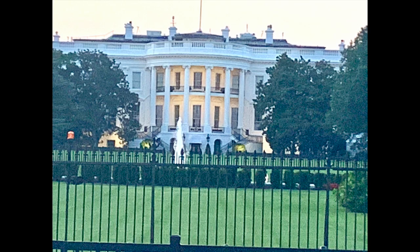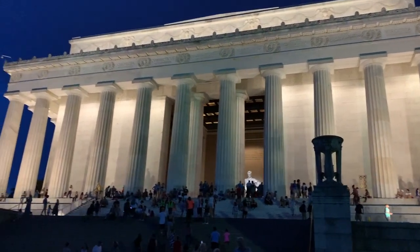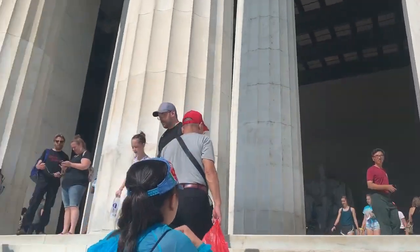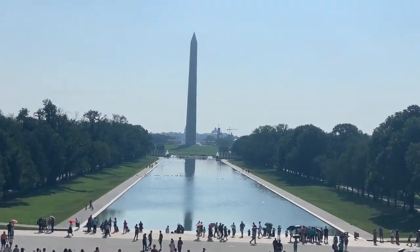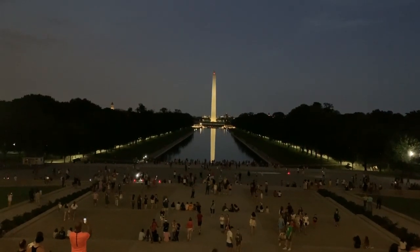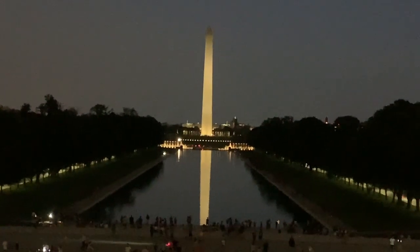Here we are in front of the White House. Right behind me is the Department of Treasury and the Lincoln Memorial. Here's the Lincoln Memorial at nighttime — this monument is humongous. And look at that, there's a view of the Washington Monument. There's the view from the Lincoln Memorial looking out at the Washington Monument.